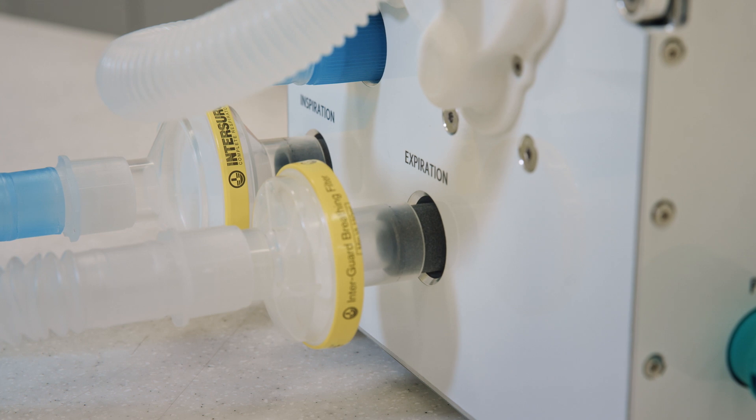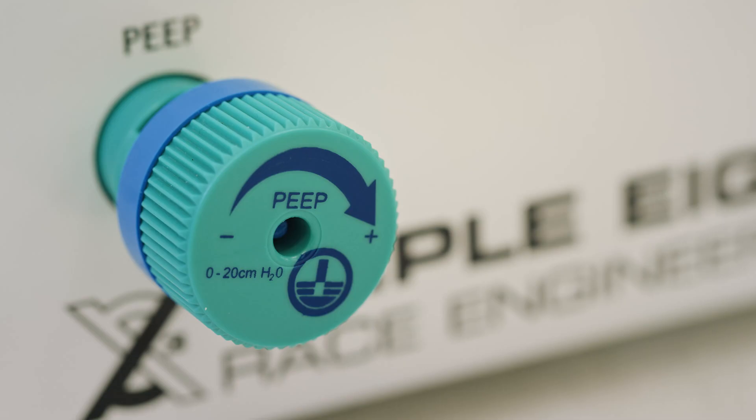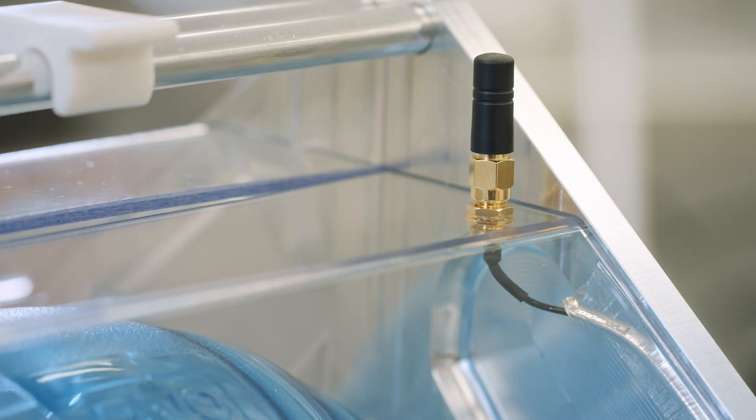The Australian government and the TJAB have come out with specifications for these emergency ventilators. There's desired and required. We're meeting all of them and above and beyond.